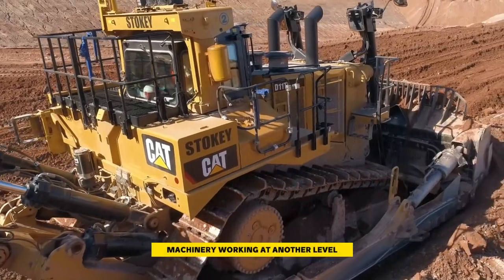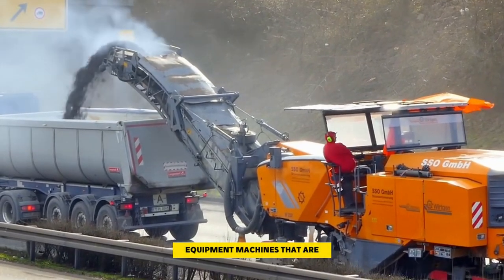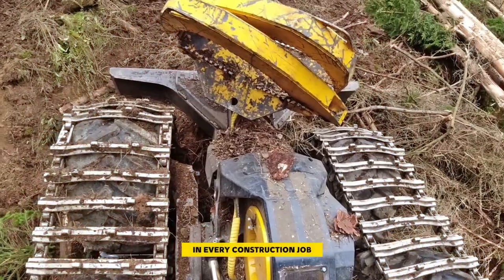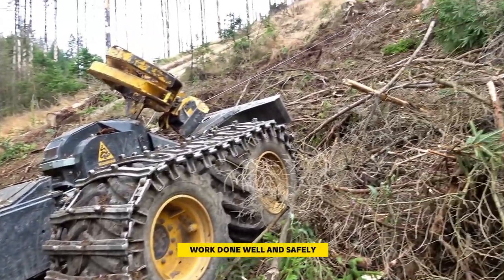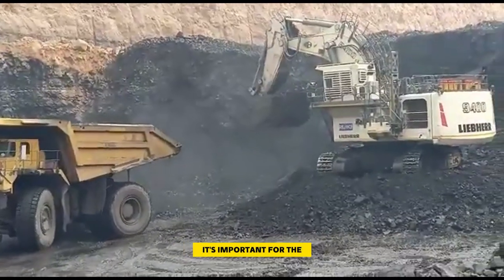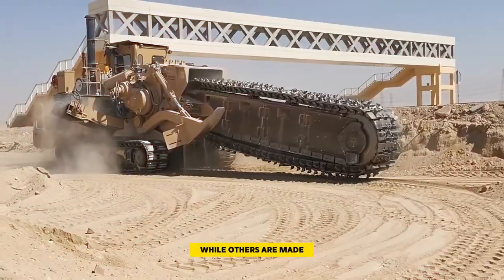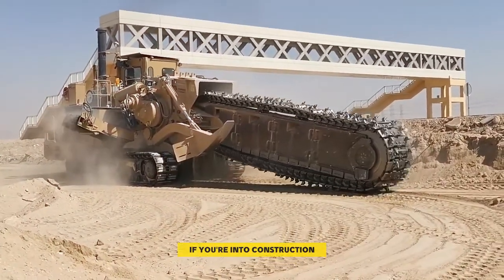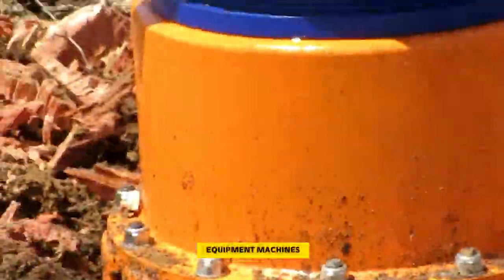Hello and welcome back to Heavy Metal Machinery. Today we'll discuss heavy equipment machines that are working at another level. In every construction job, having the right machinery is crucial — it helps get the work done well and safely. To choose the best equipment for a project, it's important for the team to agree. Some machines can do many jobs while others are made for specific tasks. Here are eight heavy equipment machines you should be familiar with.